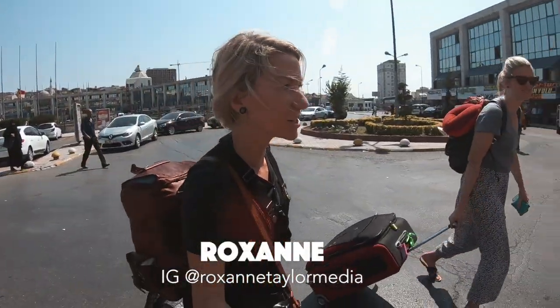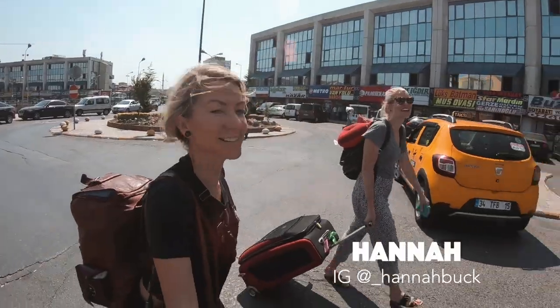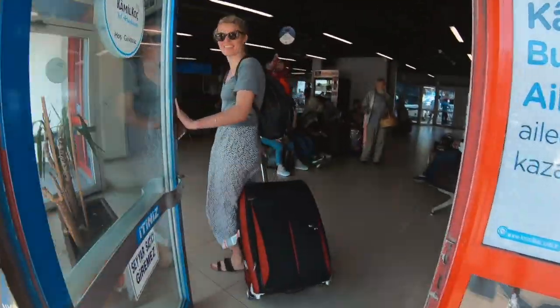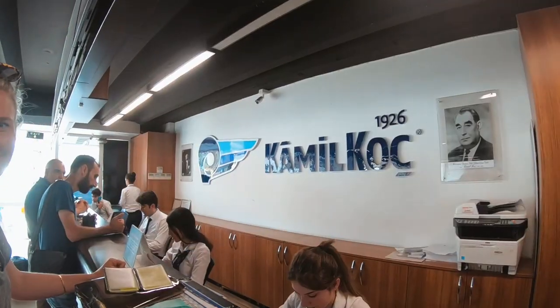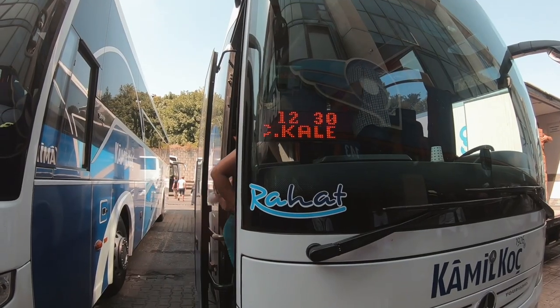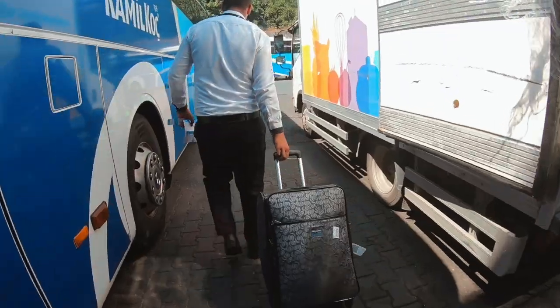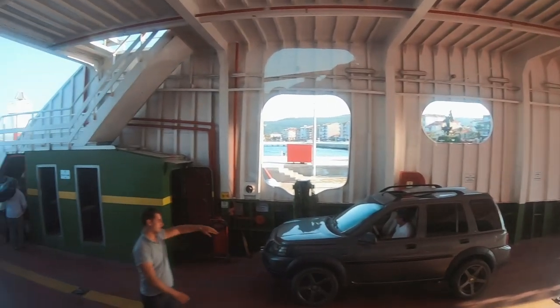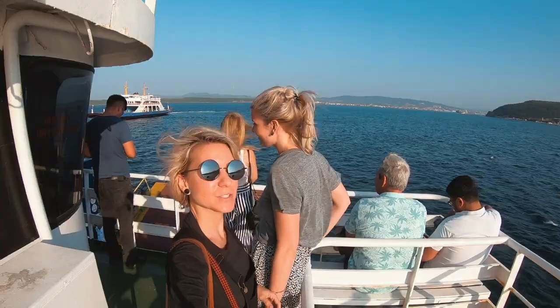We're at a random bus stop, don't know what we're doing — Istanbul. Let's try and get a bus ticket in our hands. Oh, she's got it sorted. Just in the nick of time with 10 minutes to spare we managed to get our tickets. We took a six-hour bus journey south and across the Dardanelles Strait to Chanakale.